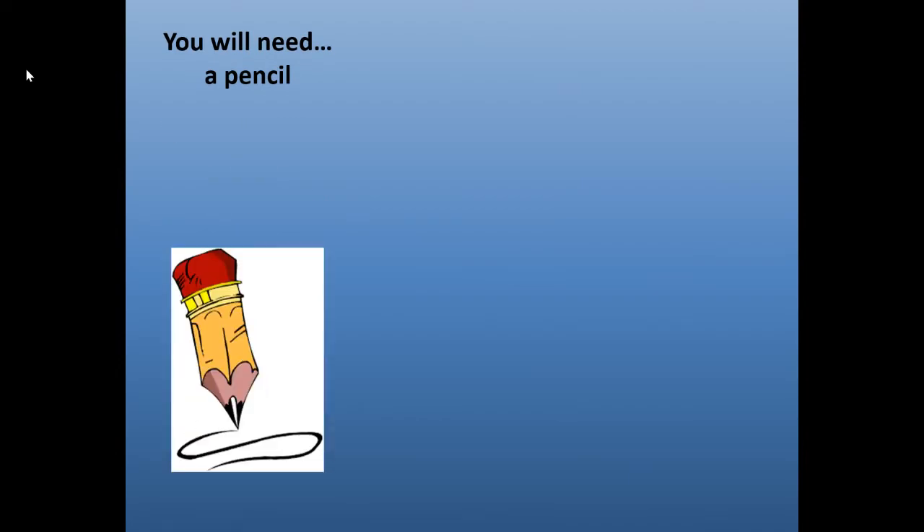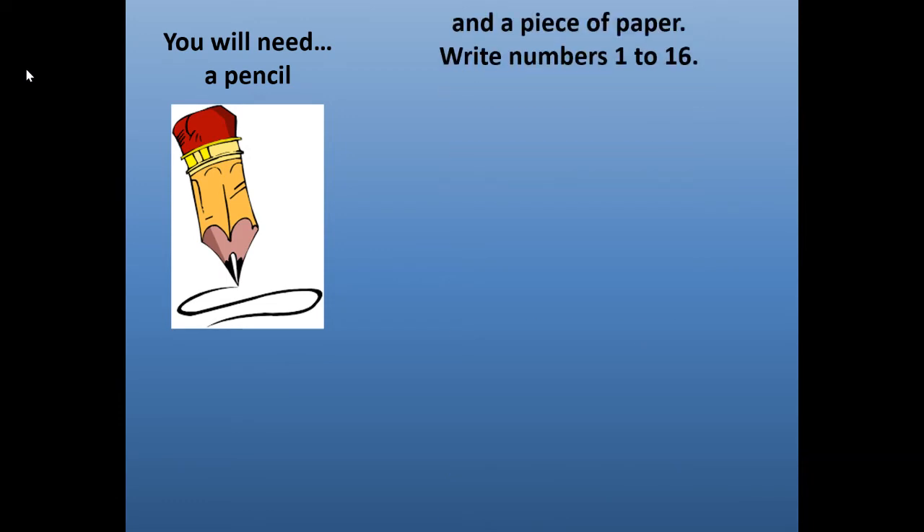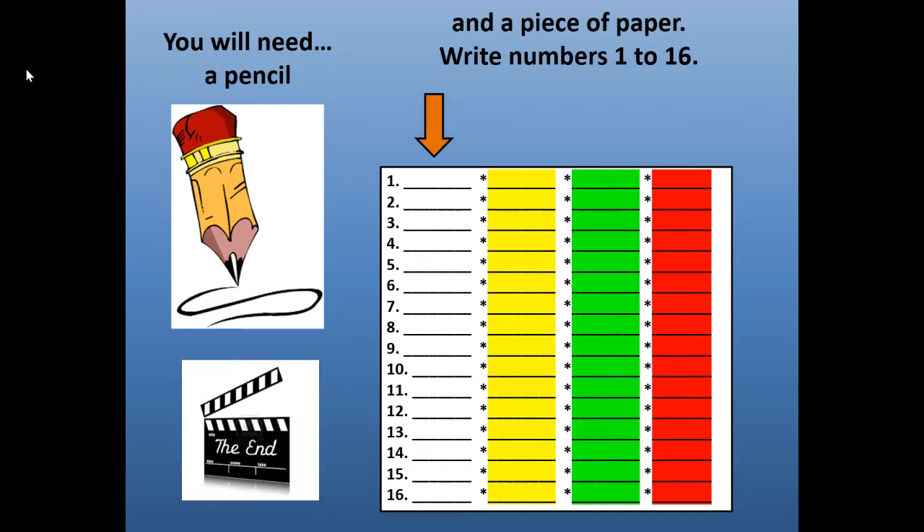So what you will need: you will need a pencil for this lesson and a piece of paper. Write numbers 1 through 16 on your piece of paper. At the end of this lesson, I challenge you to write each of the spelling words three more times after you write them correctly once.